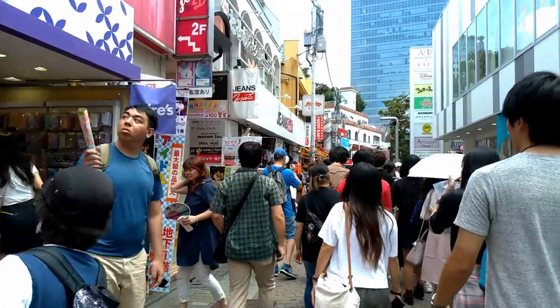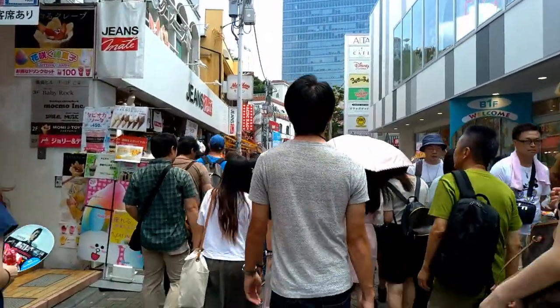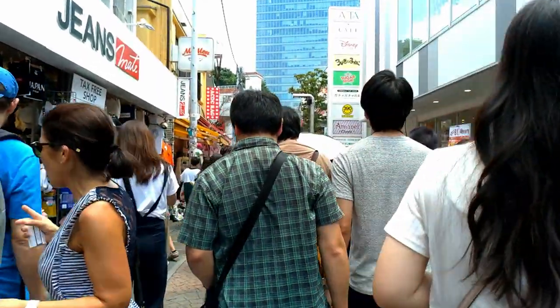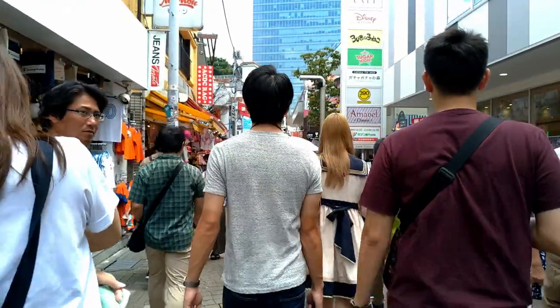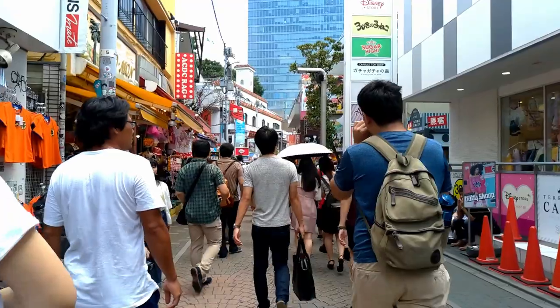Honestly, I don't know why tourists come here — just because it became a famous spot, that's it. Look guys, there is nothing special here. It's just a crowd of people moving, and some of these stores you can find all around Tokyo, everywhere.